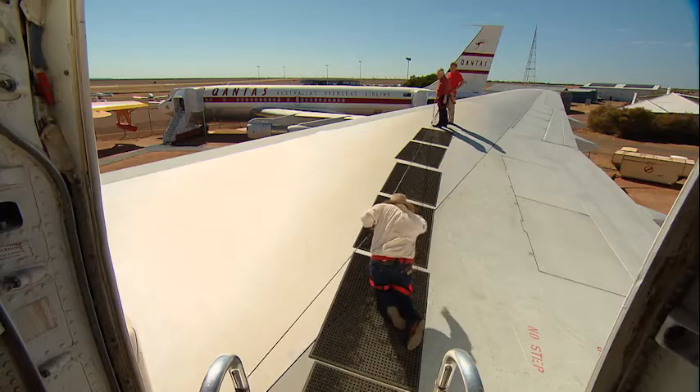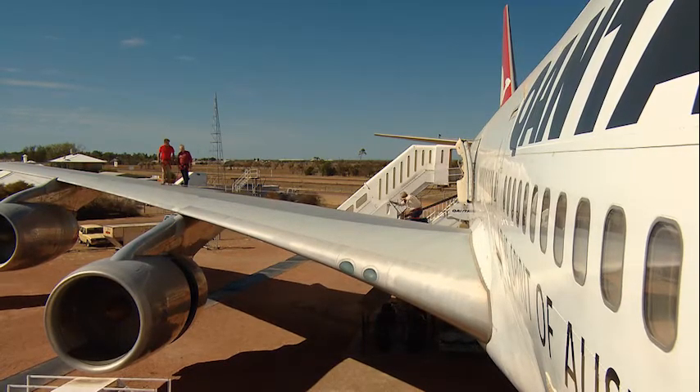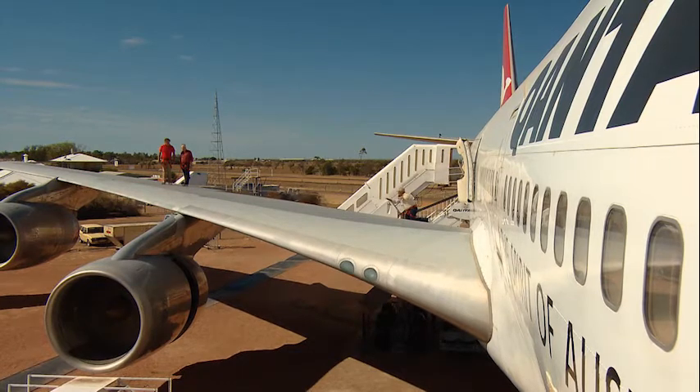Just take your time. Yeah, mate, I'll be there in a sec. Are you alright, Mecca? Yeah, mate, I'm coming. Hang on. I'm just taking it slow, that's all.